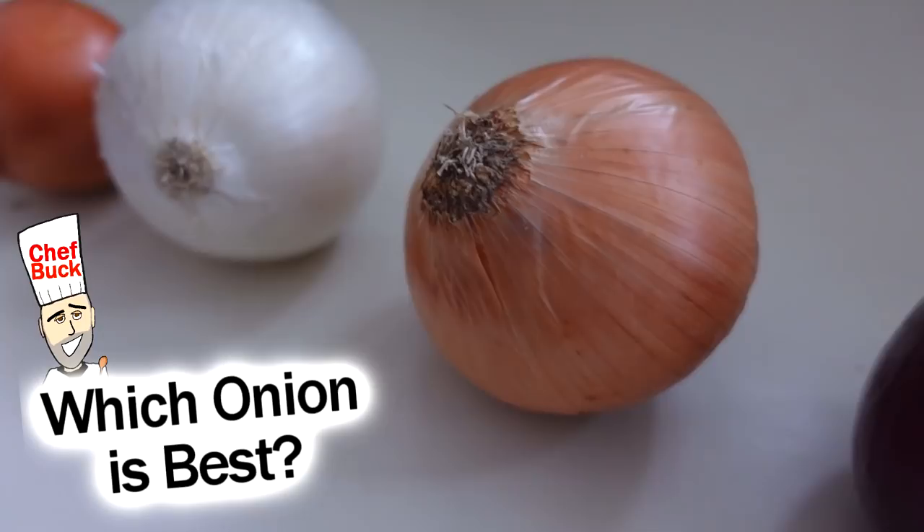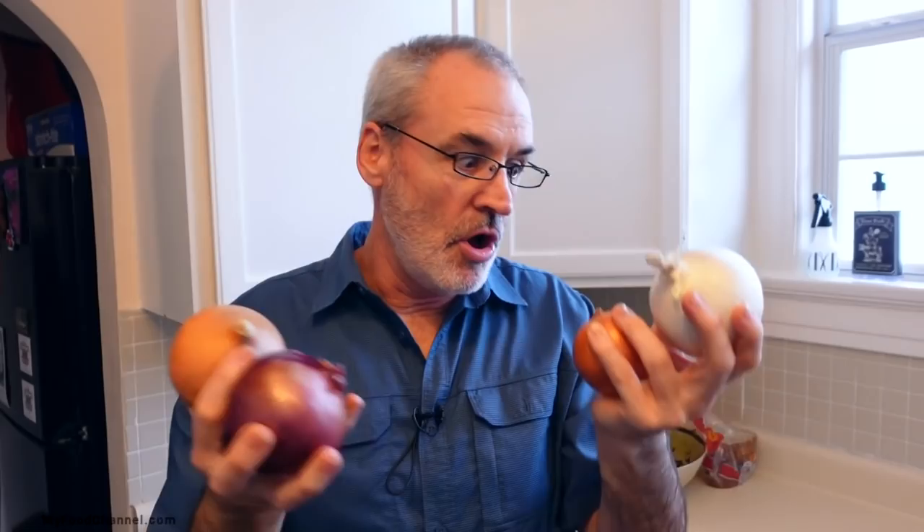Chef Buck here and today we're going to talk about onions. I got all the onions that you're ever going to need in your whole life. These are the four onions that you see in the supermarket that you generally have to decide which one you want to buy to use for whatever you're making.